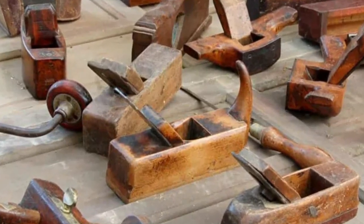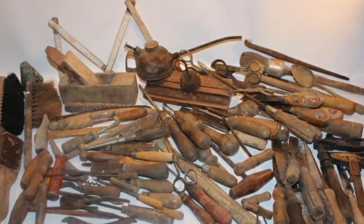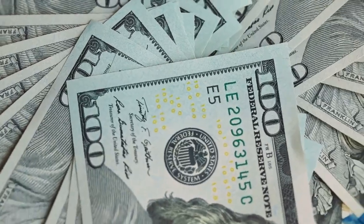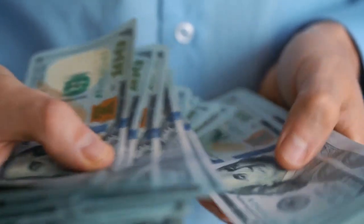Vintage tools are worth a lot of cash, especially the ones that have detailed designs, such as ivory-handled or engraved casting wrenches. Those can go for thousands of dollars at auctions. And a limited-edition John Deere wrench can earn you up to $16,500.